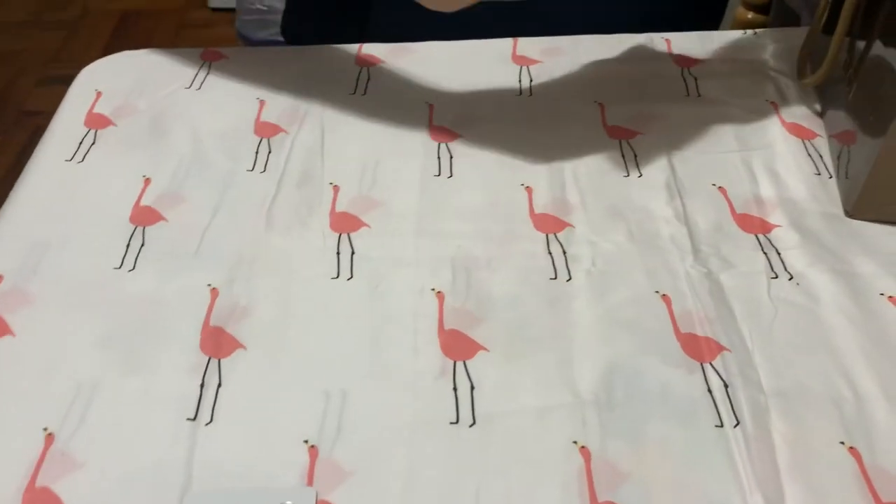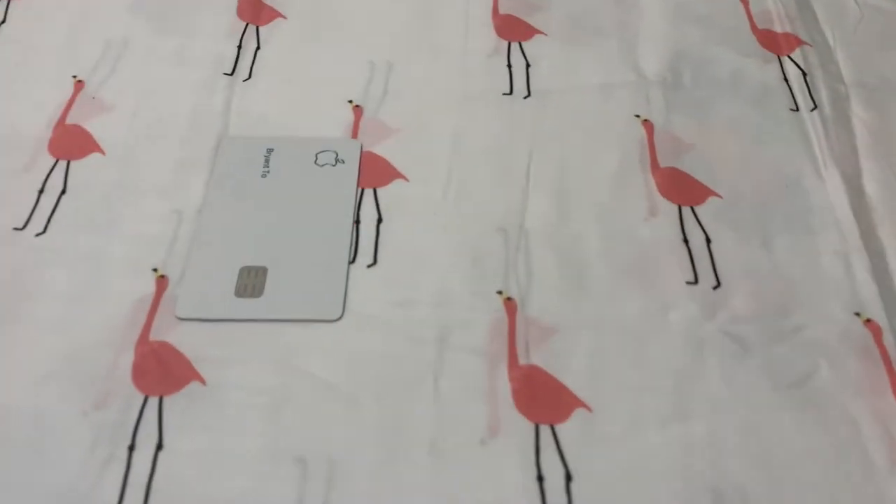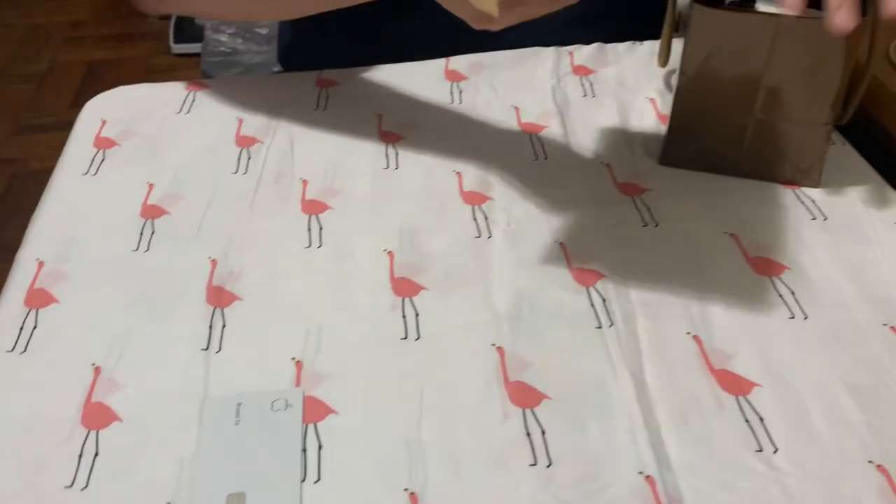That concludes my video on my wallet collection. Thank you so much for listening, and hopefully we'll do another collection video at some point. Have a wonderful day.